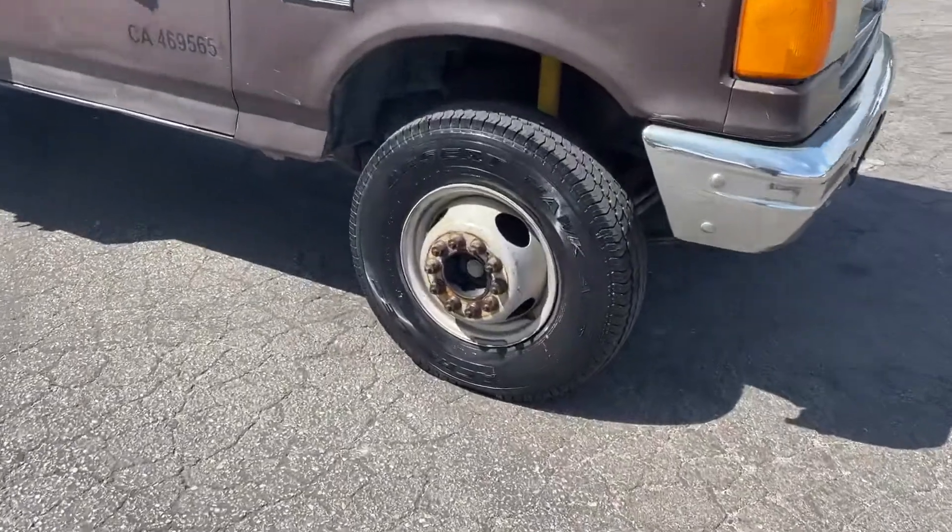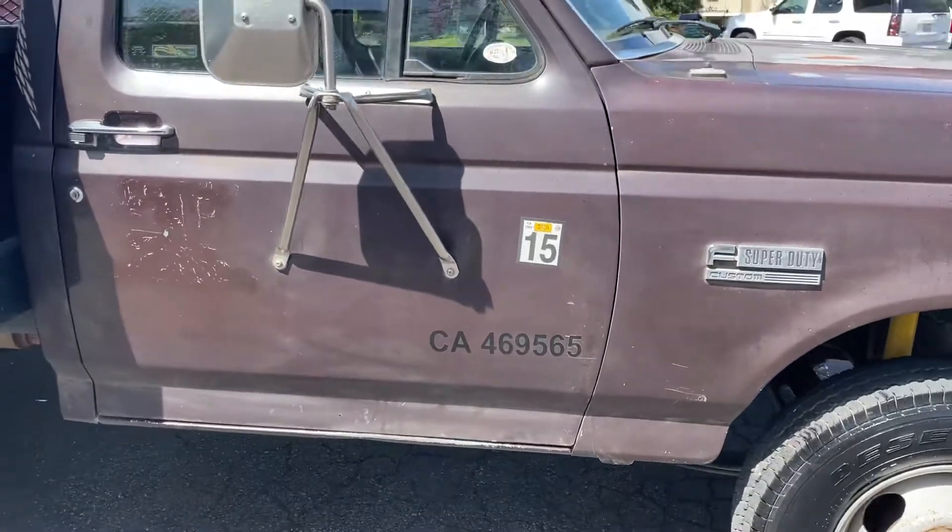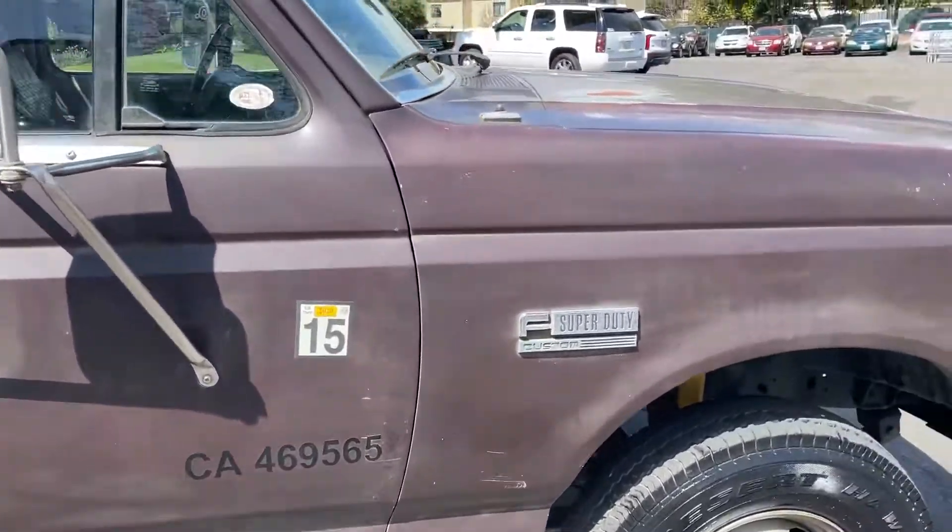Front tires are in great condition. Looks like they're pretty much new. No dents, just some paint issues to be expected.